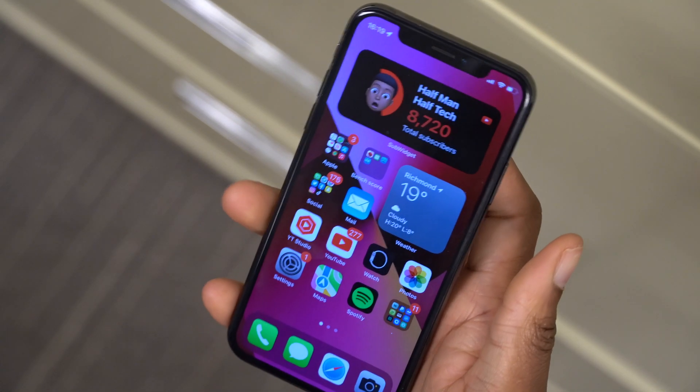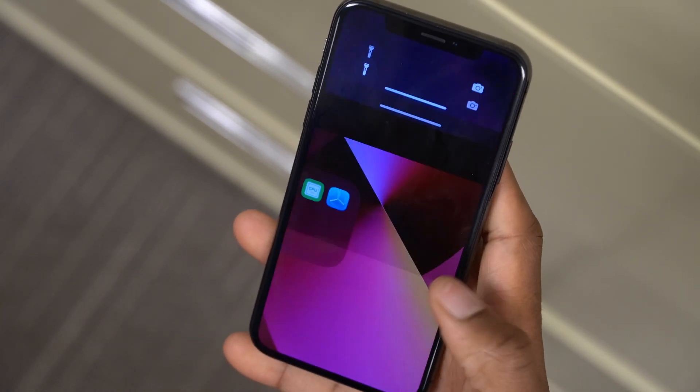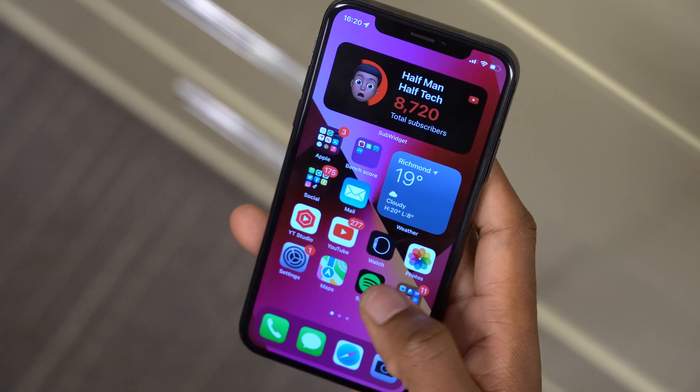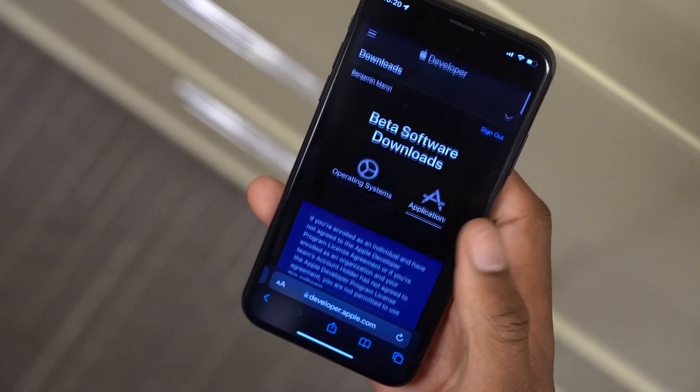This is my iPhone you're seeing here, showing iPhone 13 wallpapers. If you want them, I can provide them in the comment section — just let me know. I also want to show you some other updates that Apple released today.